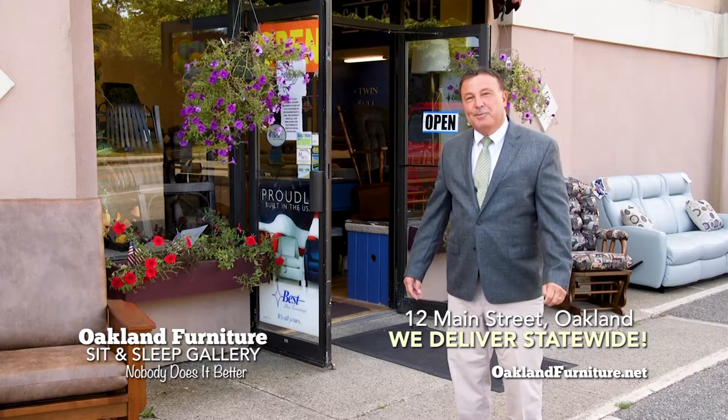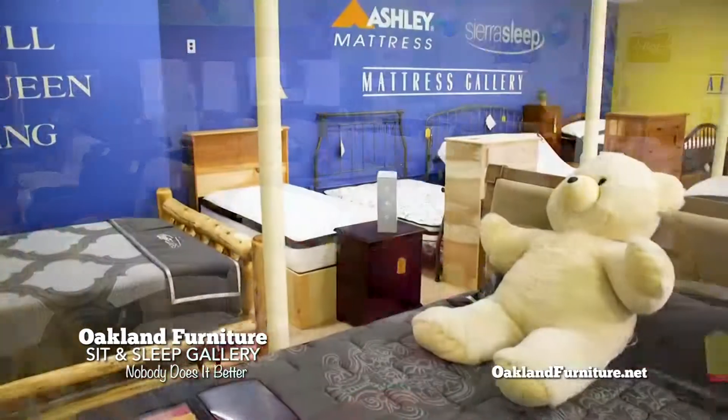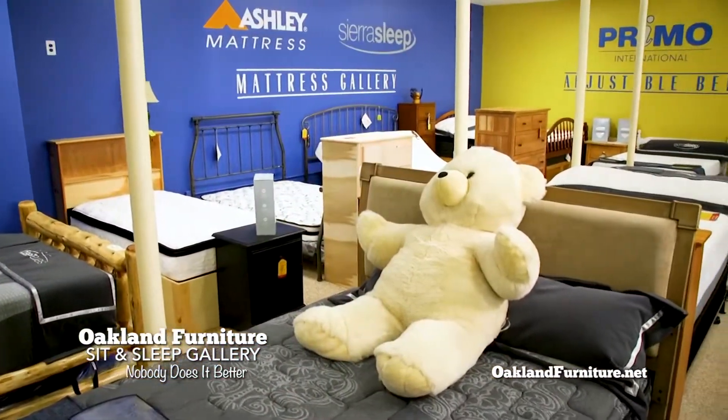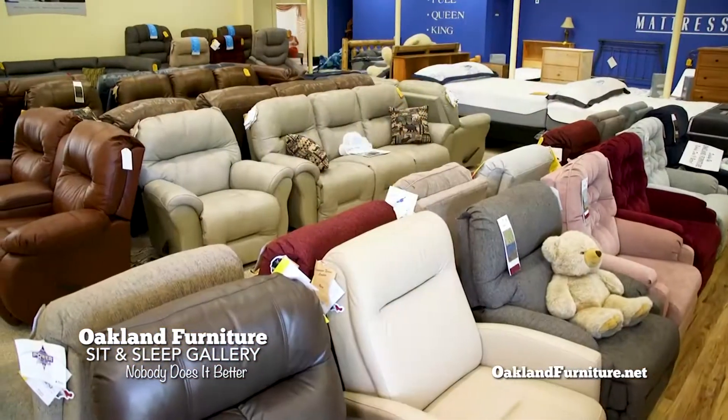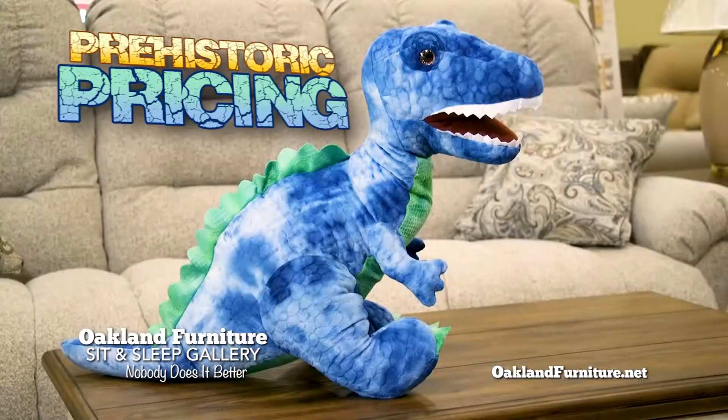Welcome to the all-new Oakland Furniture Sit & Sleep Gallery. Come in and explore our great selection of quality living room sets and mattresses, all designed for your comfort. You'll find terrific deals when you shop now, because we haven't just rolled back our prices, we've gone to prehistoric pricing.